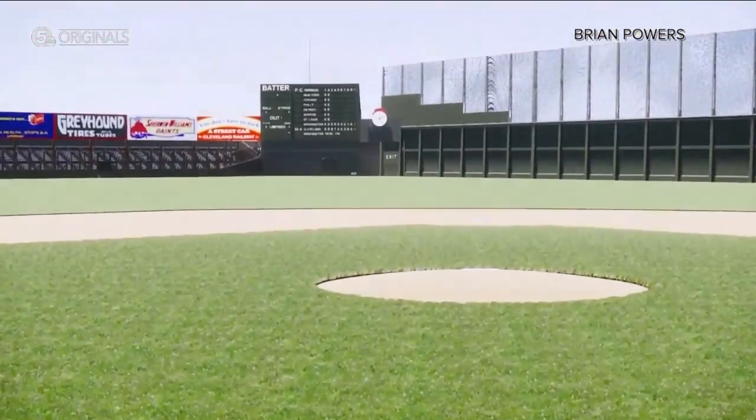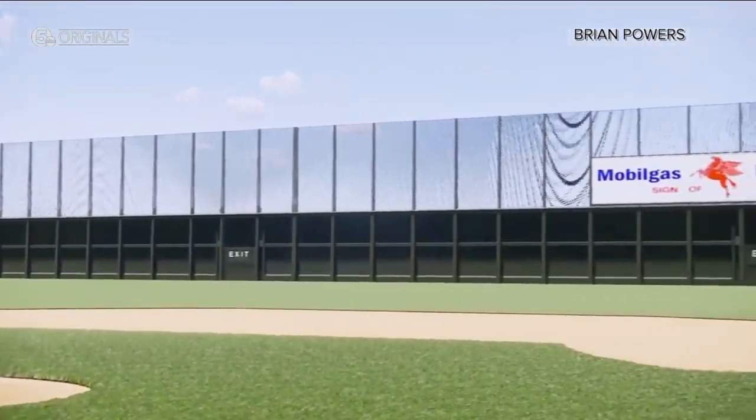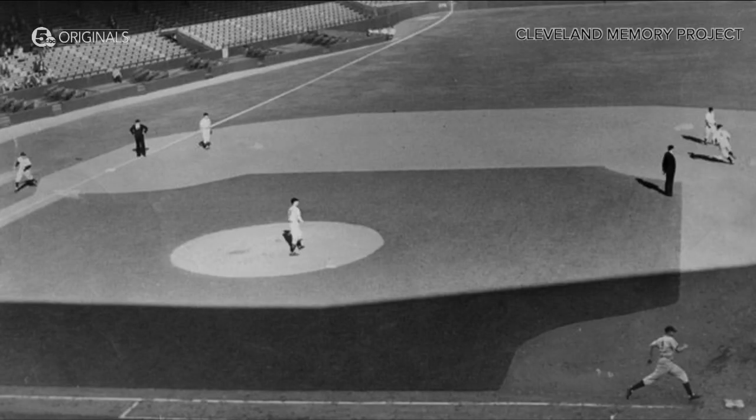Soon, McFarland will be able to see the inside of the ballpark that made it all possible. Being able to stand on the pitcher's mound at League Park and look around and see what it was like — he gets a little emotional just thinking about it. Baseball's nostalgic. You want to be able to capture those emotions. That's the beauty of the sport.